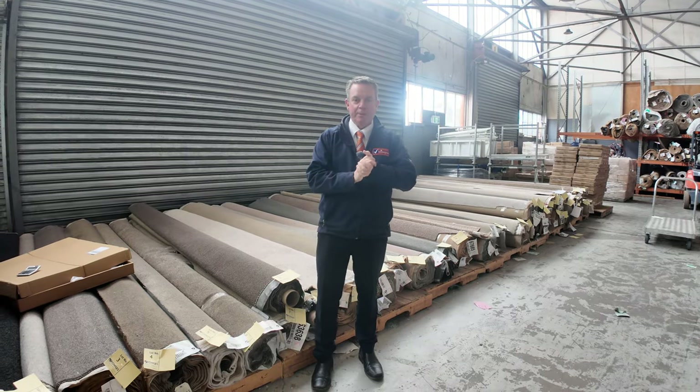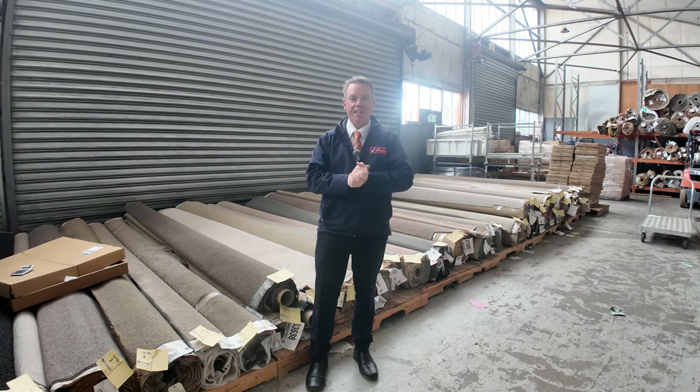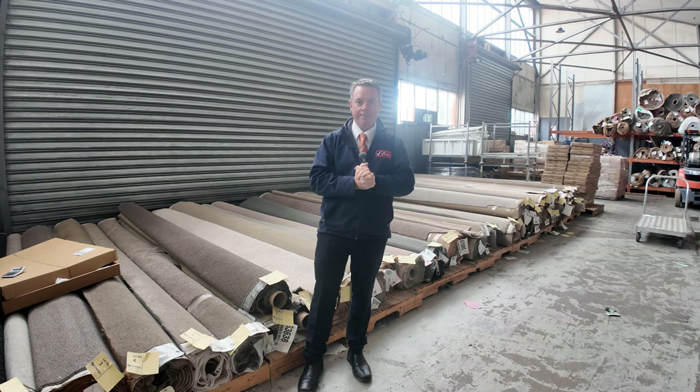G'day, I'm John from Fowles Auction Sales. I'm here to preview tomorrow's floor covering auction — that's Wednesday the 9th of October at 10am.